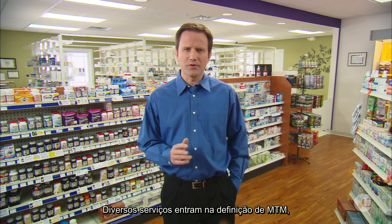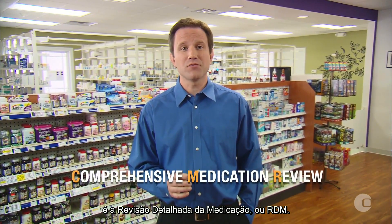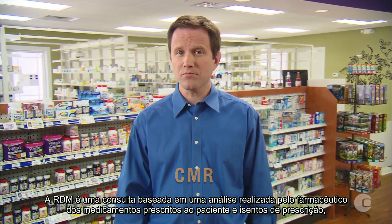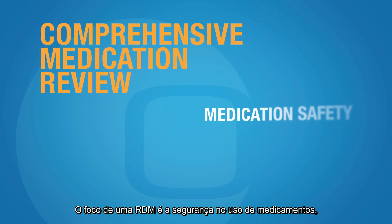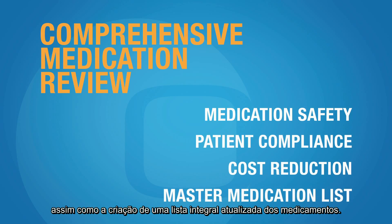Various services fall under the definition of MTM, and each is important in optimizing patient care. One of the services that can be delivered as part of an MTM program is the Comprehensive Medication Review, or CMR. The CMR is an appointment-based review of a patient's prescription and over-the-counter medications by a pharmacist to identify medication-related issues or cost-saving opportunities. The focus of the CMR is medication safety, patient compliance, and cost reduction, as well as the creation of an updated master medication list.